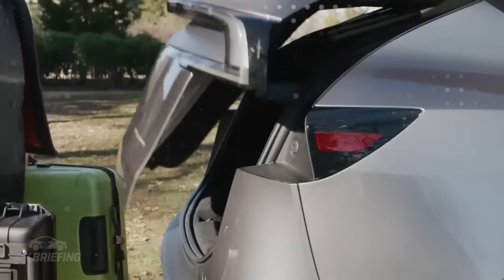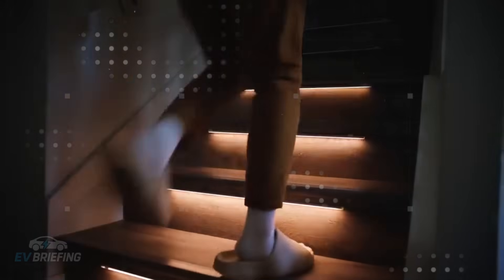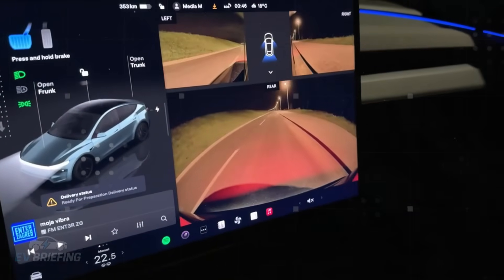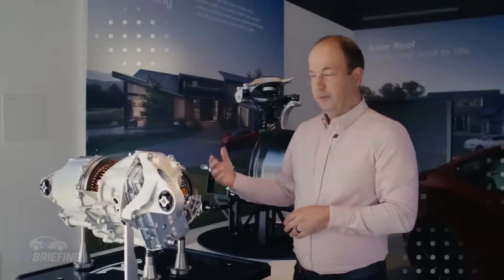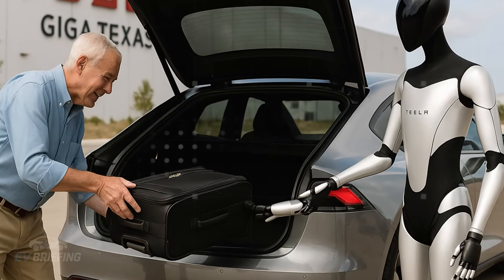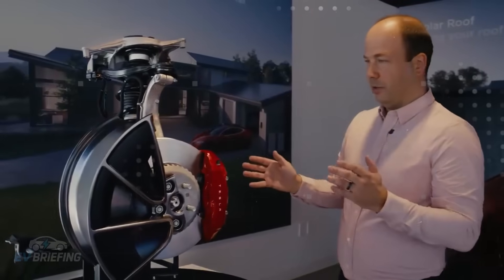Another subtle but ingenious detail is in the steering wheel. Tesla is implementing a new driver assistance algorithm that adjusts resistance based on micro-movements of the wrist. At low speeds, such as when parking or maneuvering in a tight space, the steering wheel turns with much less effort — great for those with arthritis or who simply don't have as much strength in their hands anymore. And the best part? This doesn't sacrifice control at high speeds, because the system adapts in real time, almost as if the car reads your intentions.